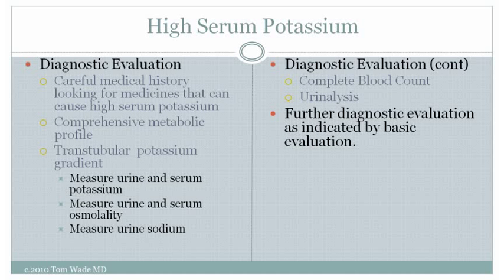Evaluation of high serum potassium begins with a careful medical history looking for medicines that can cause high potassium. We always get a comprehensive metabolic profile. The diagnostic evaluation includes a complete blood count and urinalysis. If the etiology is unclear, the transtubular potassium gradient is measured, and further evaluation depends on the results of all these tests.